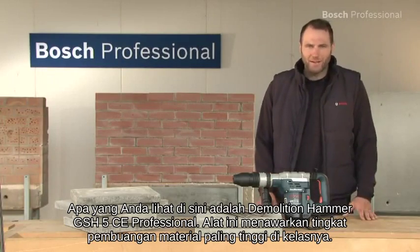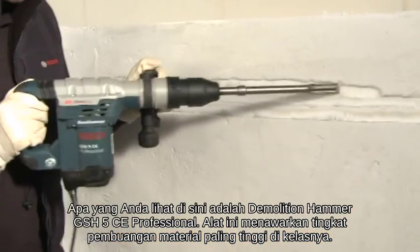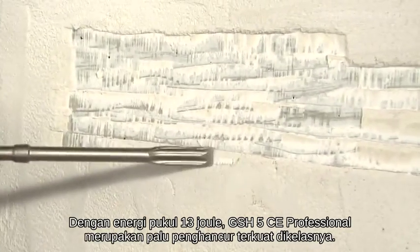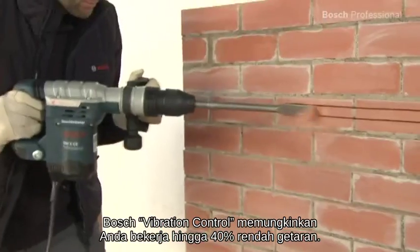What you see here is the GSH-5CE Professional Demolition Hammer. It offers the highest material removal rate in its class. With its impact energy of 13 joules, the GSH-5CE Professional is the most powerful demolition hammer in its class. Now the Bosch vibration control enables you to work with up to 40% less vibration.